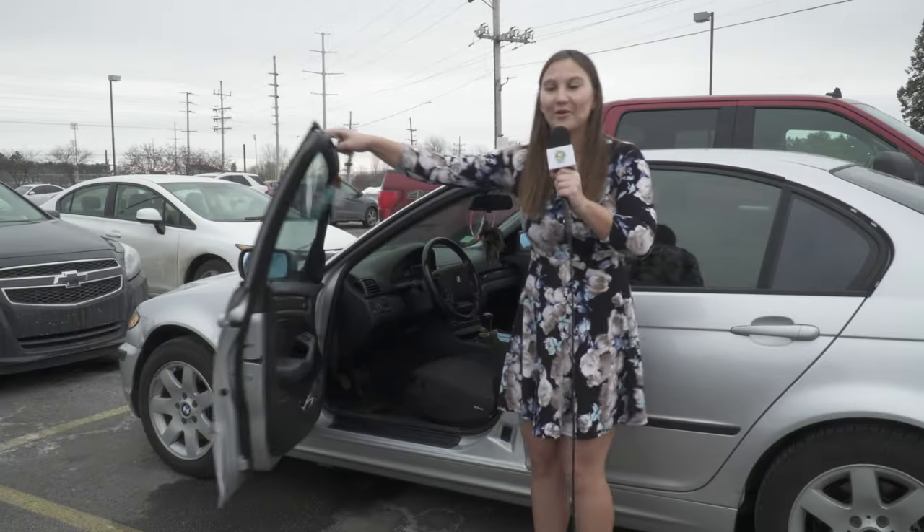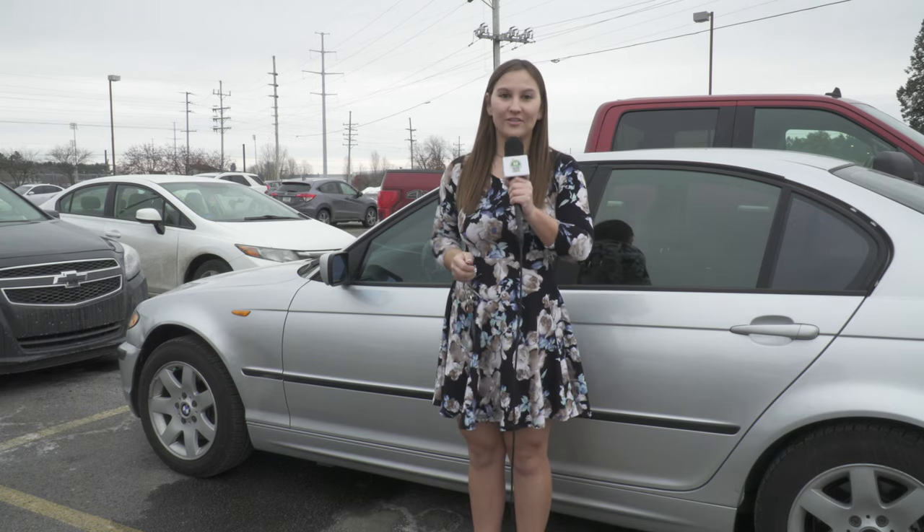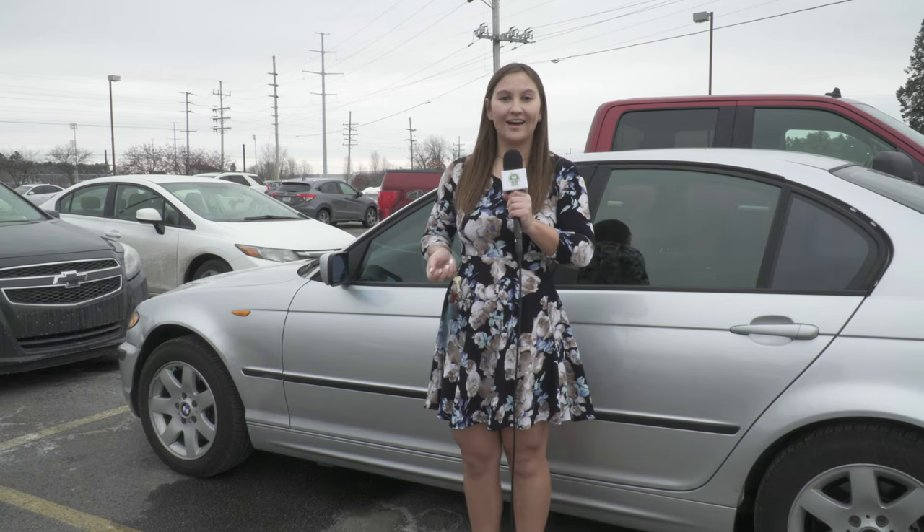Hide your valuables. Lock your car doors. We all understand the basics of car safety, but what about the things that you can't hide?